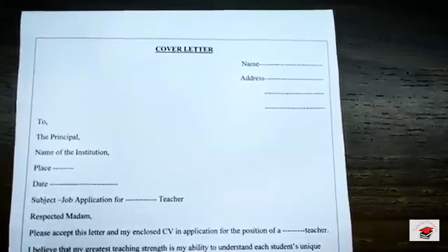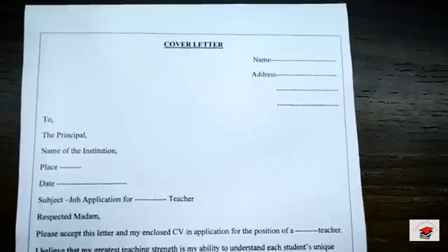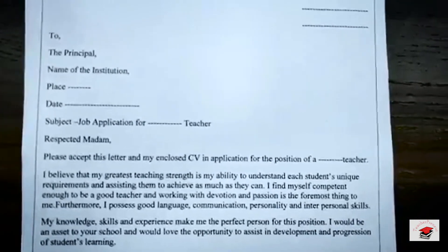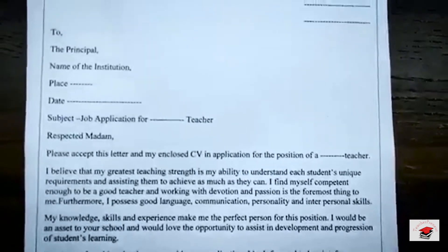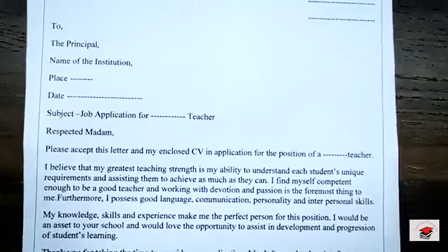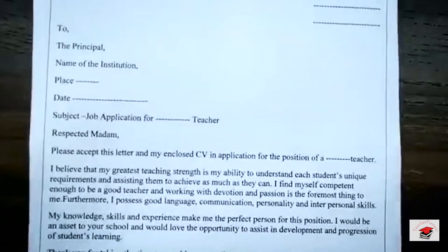On the left hand side, we have: To, The Principal, the name and the place of the institution where you are applying. Next comes the date. The subject is stated as 'Job Application for a Teacher.' This is followed by the main format: 'Respected ma'am, please accept this letter and my enclosed CV in the application for the position of a teacher. I believe that my greatest strength is my ability to understand each student's unique requirement and assisting them to achieve as much as they can.'